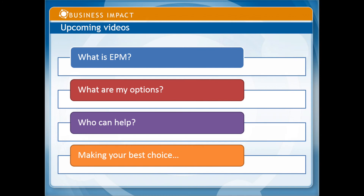So again, this is just an intro, but our plan is to do four videos, all roughly five to ten minutes. We're willing to talk with anyone about specific questions at any time. The topics are: what is EPM? What are my options? Who can help me? And making that right choice at the end.